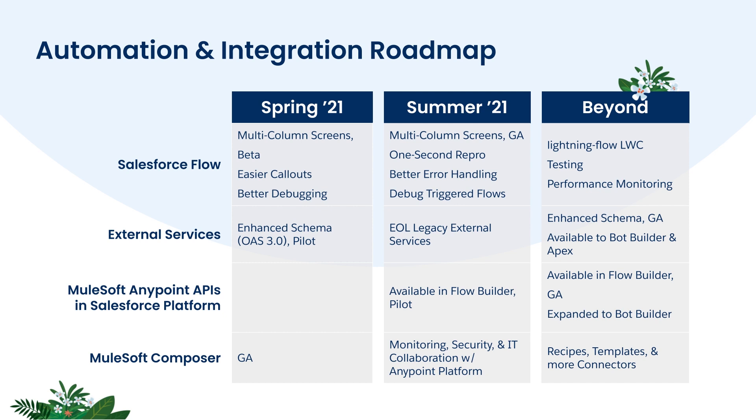Now onto external services. The pilot that Philippe mentioned is what's referred to here as enhanced schema. It includes support for the OpenAPI 3.0 spec. Then further down the road, our plan is to make actions generated from external services available to Einstein bots and Apex. And moving forward, the legacy version of external services will be end of life in summer. So if you're still using that, it's time to upgrade.